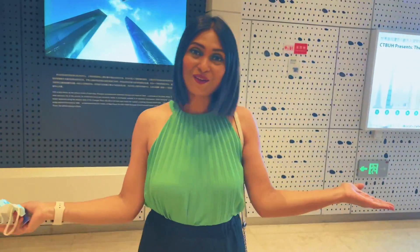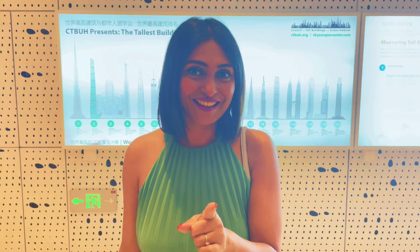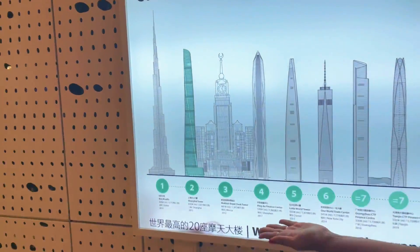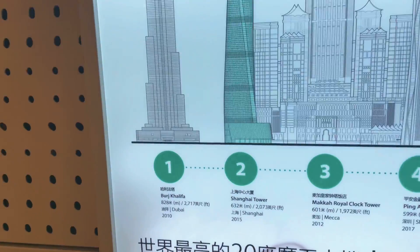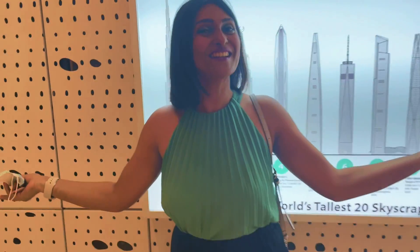We are inside the tower — this is the basement of the second tallest tower in the world. Here is the proof: the first one is Burj Khalifa and the second one is Shanghai Tower, and we are here.